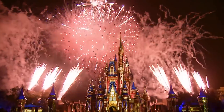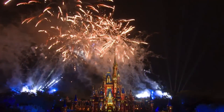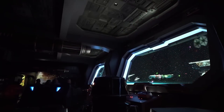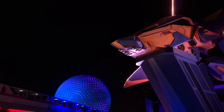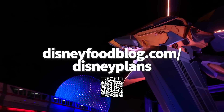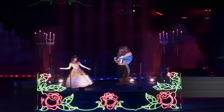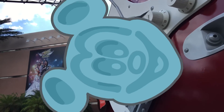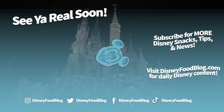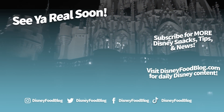Now you are ready for your next Disney World trip. Remember, change is ever fluid inside the Disney bubble, so if you're looking for the latest updates and info, be sure to check back with the DFB team. Don't forget to head over to DisneyFoodBlog.com/DisneyPlans to get those free Disney World planning worksheets. Thanks for listening everyone — this is AJ for Disney Food Blog and we'll see you real soon.